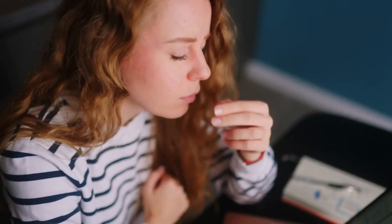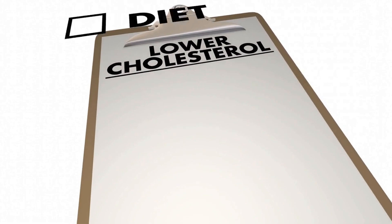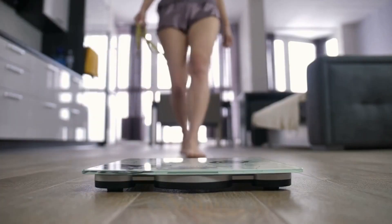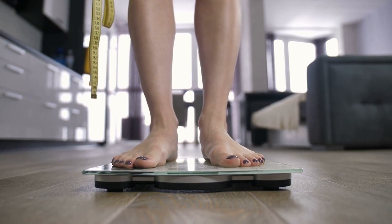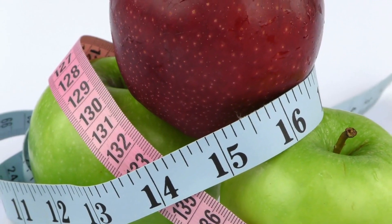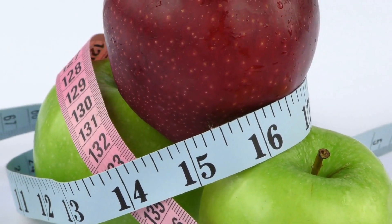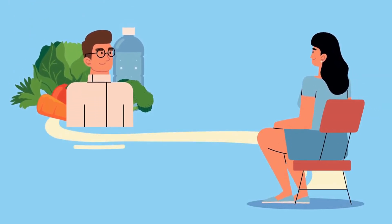While weight gain is a common side effect of fluoxetine, it is not the only one. Common side effects also include nausea, drowsiness, insomnia, headaches, and dry mouth. Additionally, fluoxetine can increase the risk of developing diabetes and high cholesterol. If you are concerned about weight gain, eating a healthy balanced diet and engaging in regular physical activity can help reduce the risk. It is also important to talk to your doctor about any changes you experience, including changes in your weight or appetite.